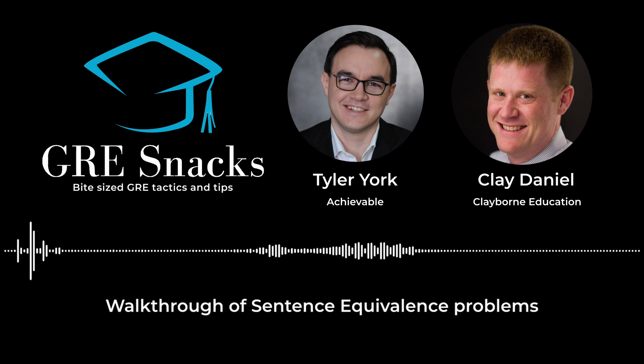Today we have Clay Daniel on with us again. He's a regular guest of the show, and I love his question walkthroughs. We're going to be doing some GRE verbal walkthroughs today, but before that, give a quick bit of background about you and your company, Claiborne.